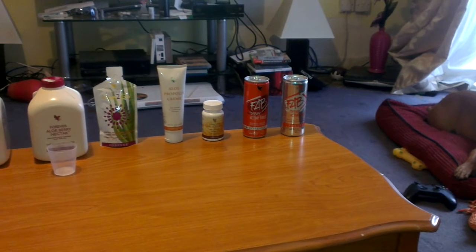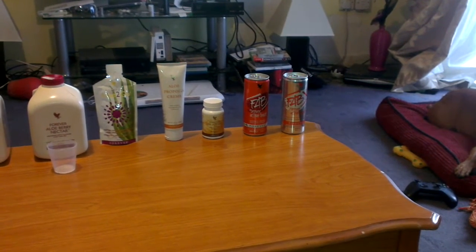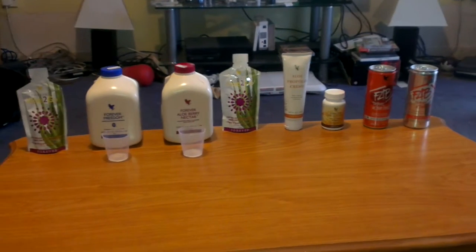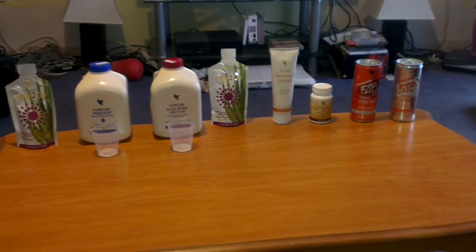And at the end we have the FAB X sugar free. Now this is one video I'm shooting solo, so bear with me.